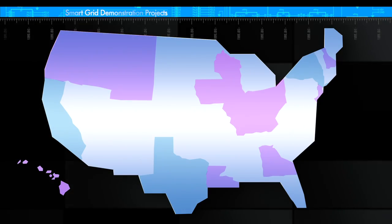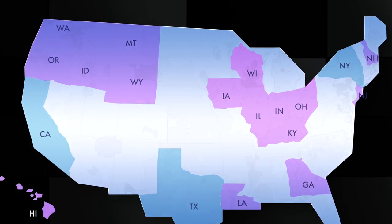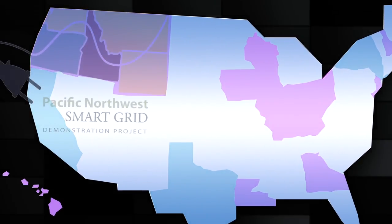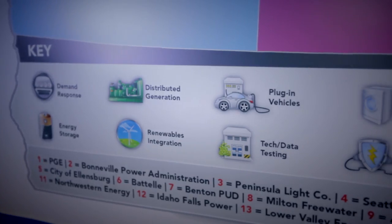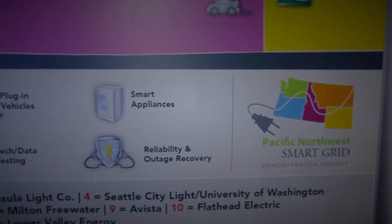Smart grid demonstration programs are testing how well different pieces of a smart grid work in various regions across the country. For instance, the Pacific Northwest Smart Grid Demonstration Project includes 11 utilities across five states. Together, the team will test all key functionalities of the future smart grid, from generation to end use.